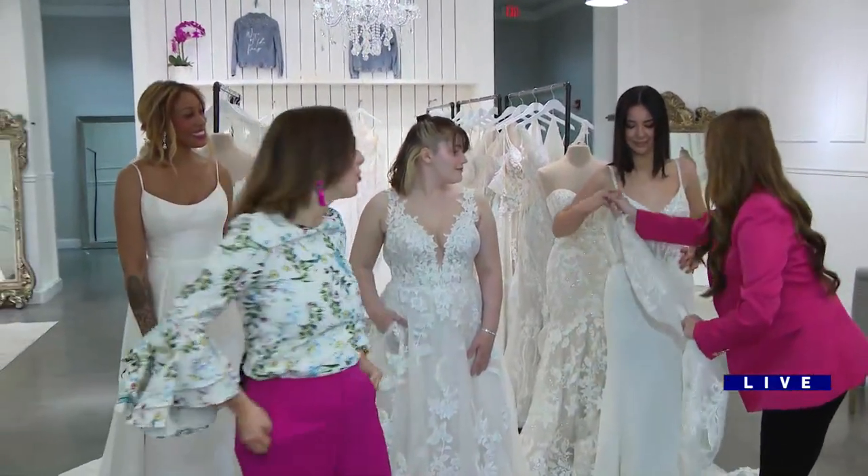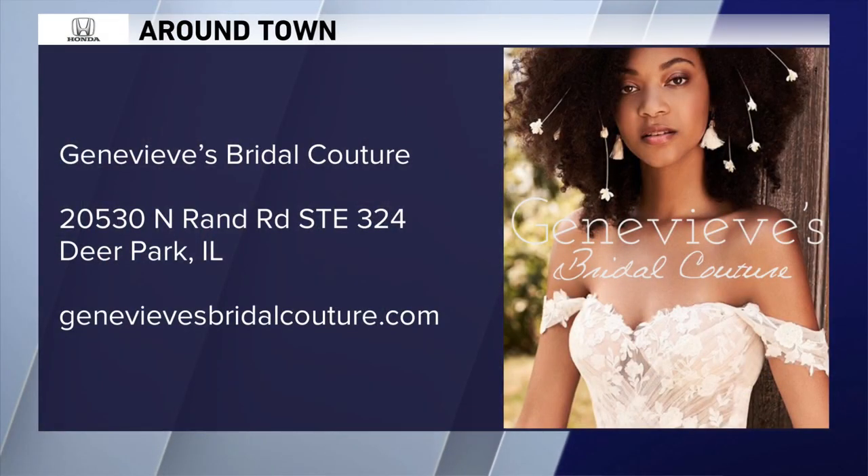When we come back — thank you so much, Maya. Check out Genevieve's here at Deer Park Town Center. We're going to come back with Bollywood-inspired dresses. You know, Indians know how to throw a wedding — we're going to go check them out.